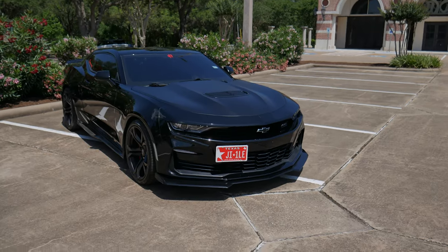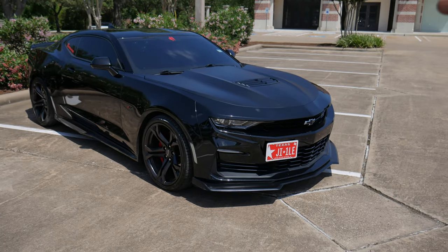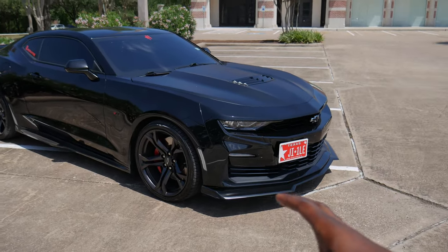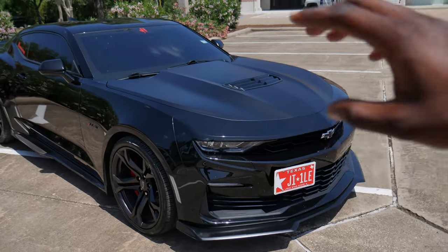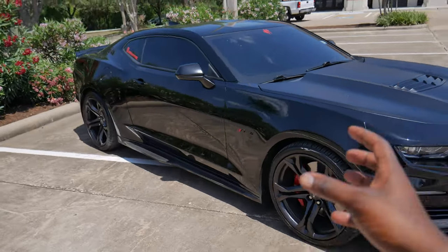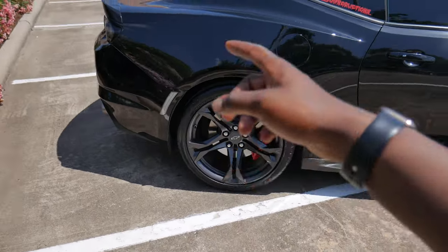As y'all can tell by the title and the thumbnail of this video, this is something that you guys have been wanting. Today we're gonna do some sound clips, kind of like a review of my exhaust setup. For those of you who are new to the channel, this is my 2021 Camaro SS1LE. It is a 10-speed automatic, currently bolted and tuned for E85. It has the long tube Speed Engineering 1 and 7/8 headers, it is catless, and then it has a 3-inch mid pipe, the stock X pipe, and the stock MPP axle back.